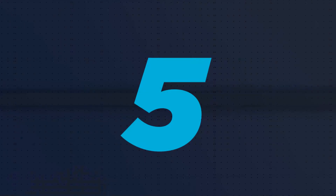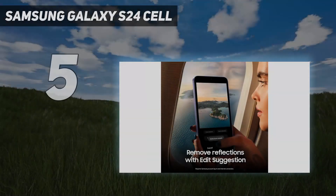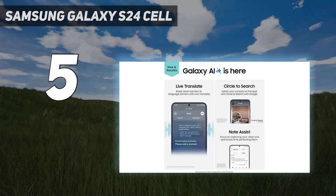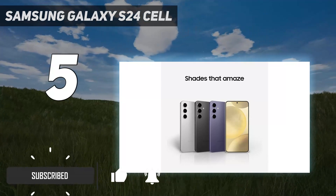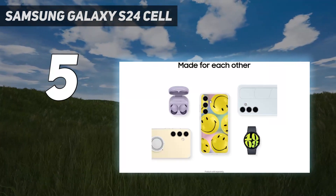Starting at number 5: Samsung Galaxy S24. The Samsung Galaxy S24 shares the S24 Ultra's Snapdragon processor, Galaxy AI features, and 7 years of committed security and software updates. But it's much smaller than the Giant Ultra and has a slightly different camera setup.